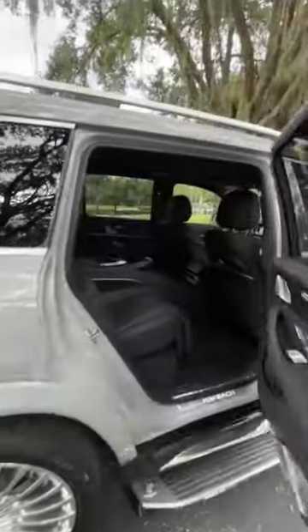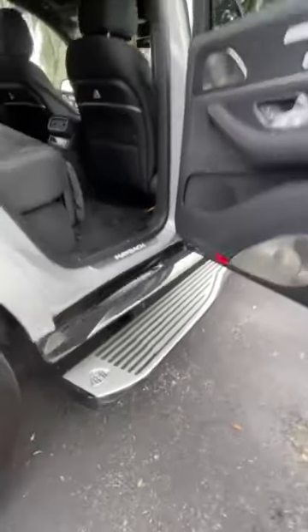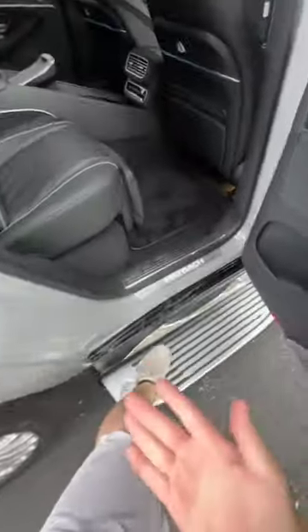This luxurious SUV you see is the Mercedes-Maybach GLS, and I'm going to show you why riding in the back seat of the Mercedes-Maybach GLS is better than flying first class.